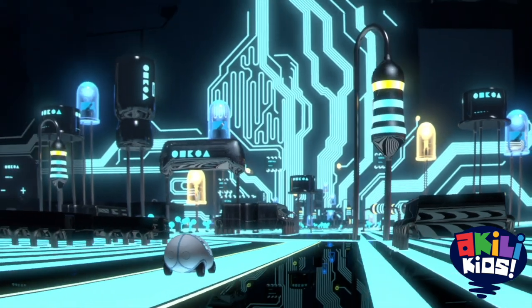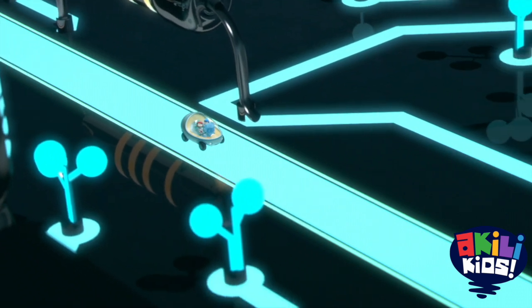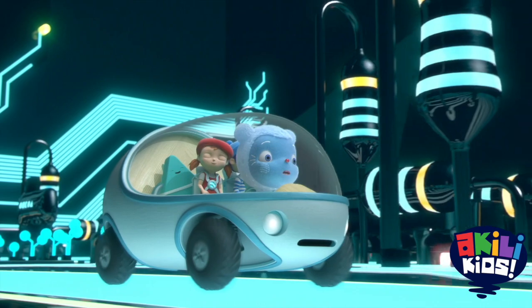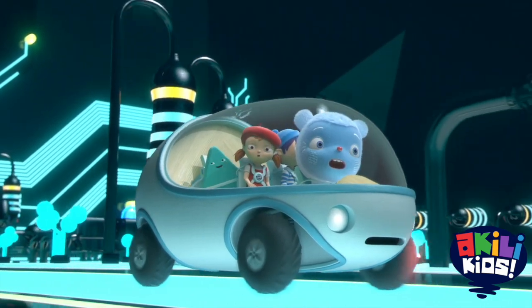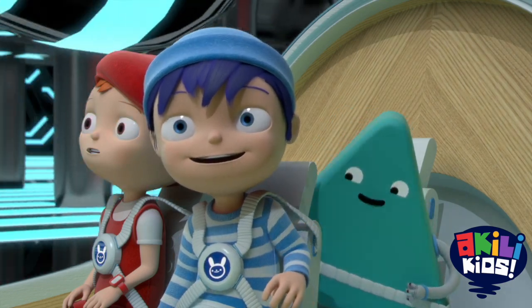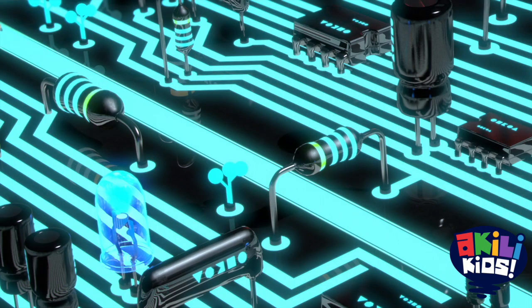Oh, this is amazing! It's like a giant city with lots of streets. Not streets — those are the circuits. What are all those big things? They are parts of the circuit. They have complicated names, like resistors and diodes and switches.